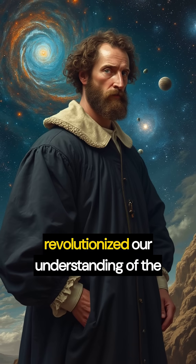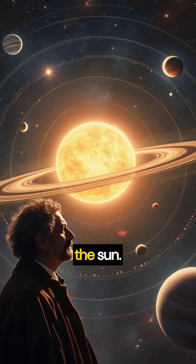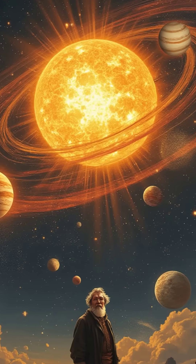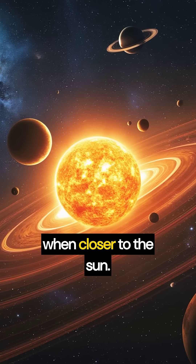Kepler's laws of planetary motion revolutionized our understanding of the cosmos. They describe how planets orbit the sun. The first law states that orbits are elliptical, with the sun at one focus. This means planets travel faster when closer to the sun.